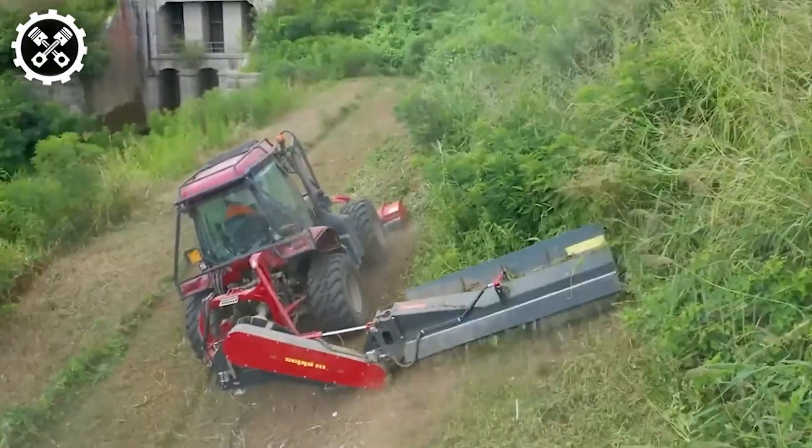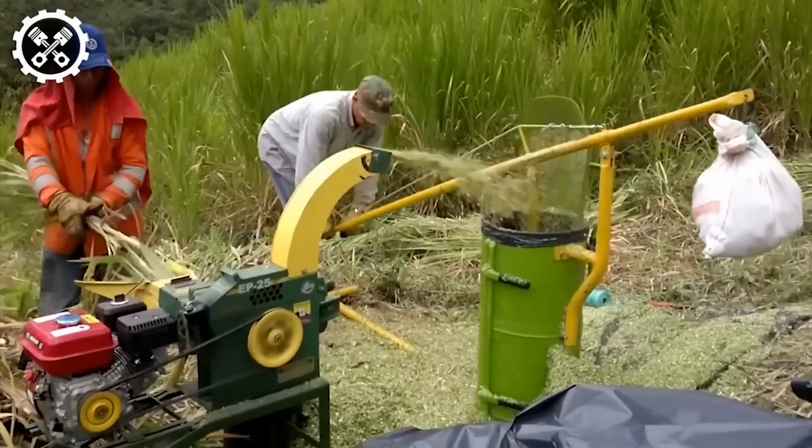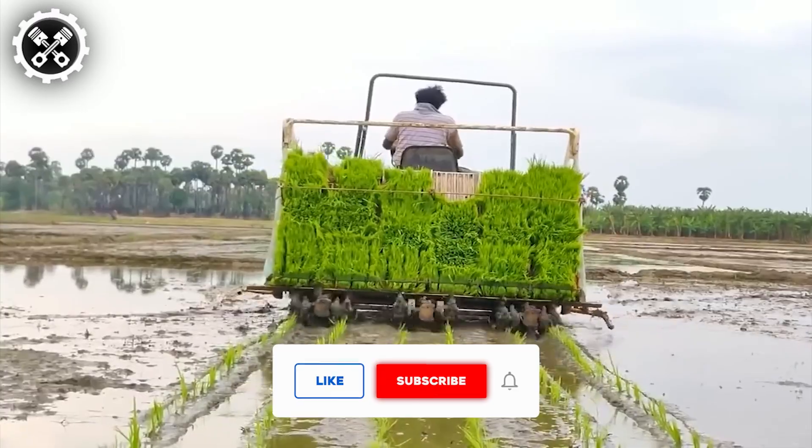Welcome back to another installment of Farm Tech Unleashed. Today, we showcase remarkable agricultural technologies and machinery that transcend conventional standards.